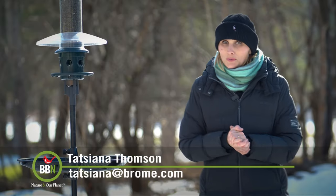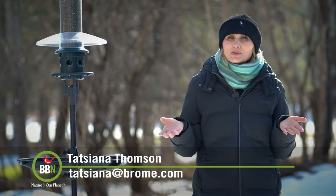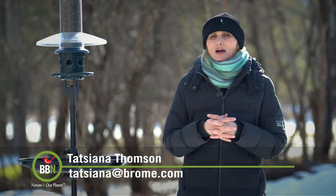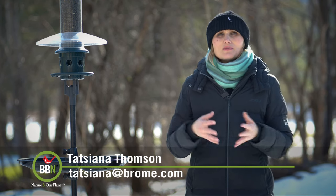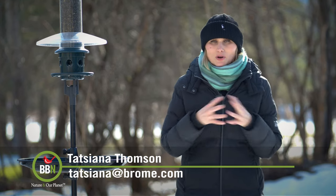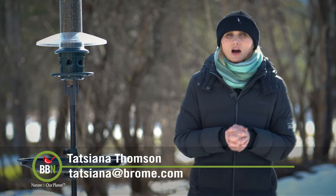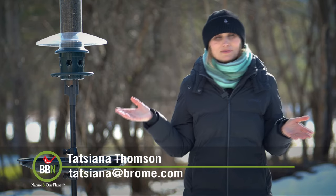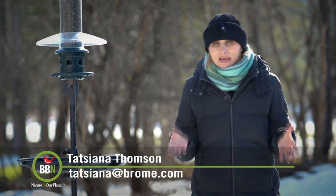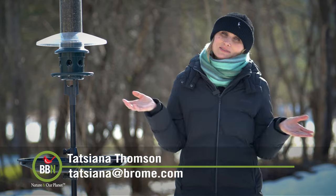After eight years, Brombird News in its current format is taking a break. We're exploring new and exciting ways to create content, but I'm still around. If you have pictures or videos you want to share, please send them over. If you have questions about birds or our products, don't be shy to reach out — my email is tatjana@brom.com. We're still on social media on all the platforms, so please make sure to follow us. If you haven't subscribed to our mailing list, please find the link in the description. I'll see you soon — take care, everyone!